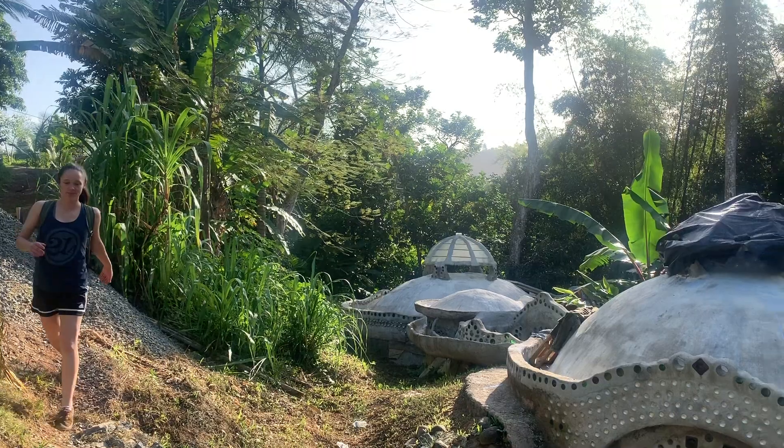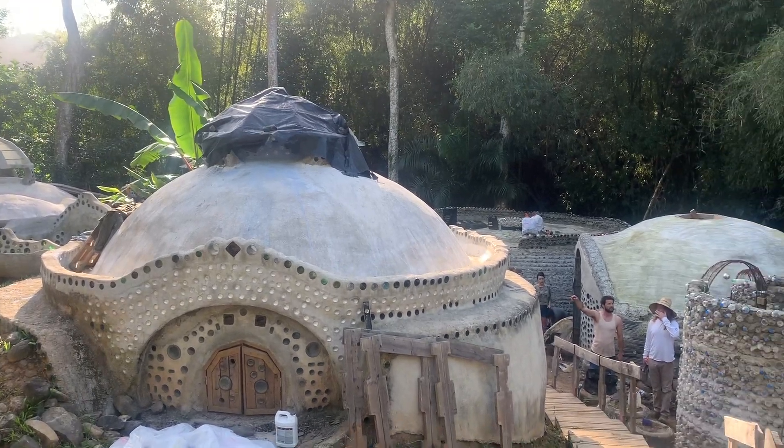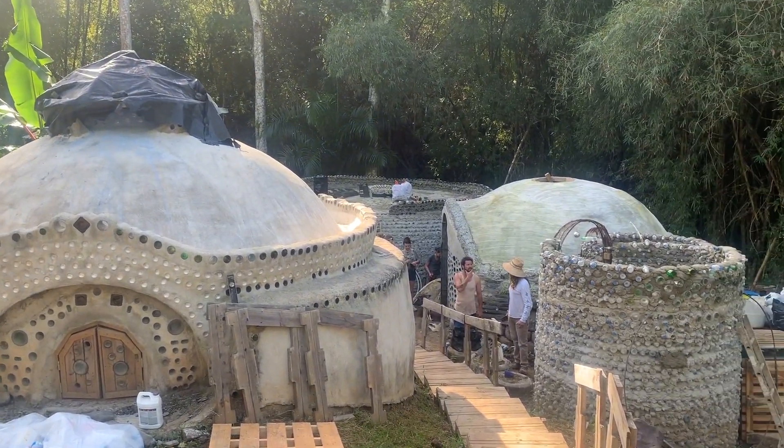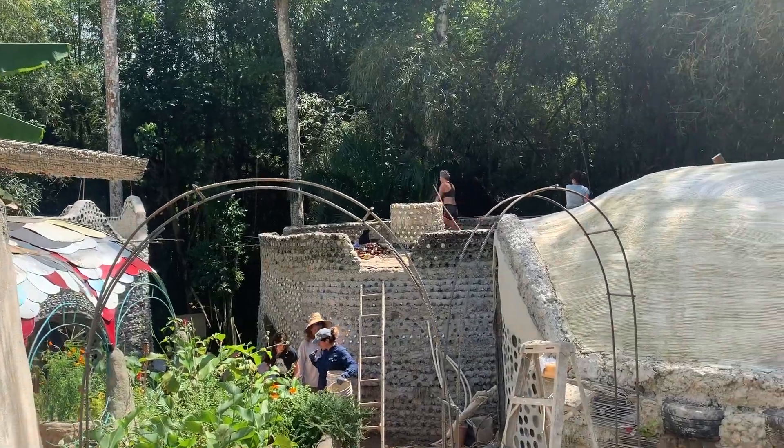I'm here in our little Rivendell Villa here in Puerto Rico, which has been a real pleasure to build. We're going to be building on it for probably another two or three years. And I'm going to go through the six points of the Earthship concept.